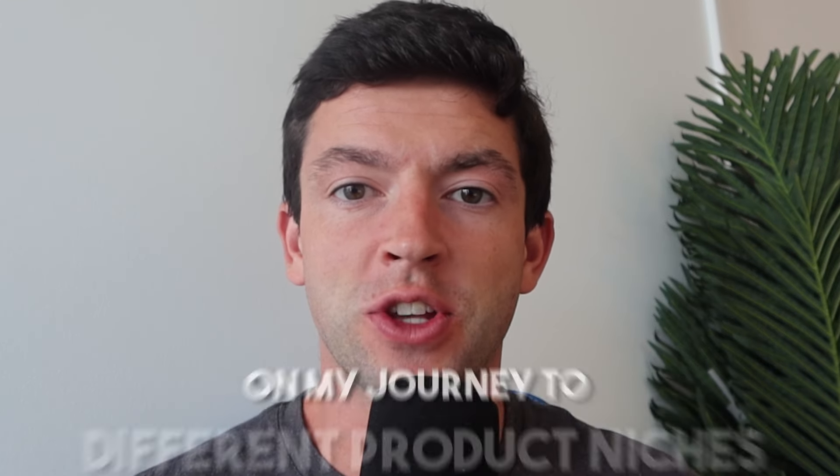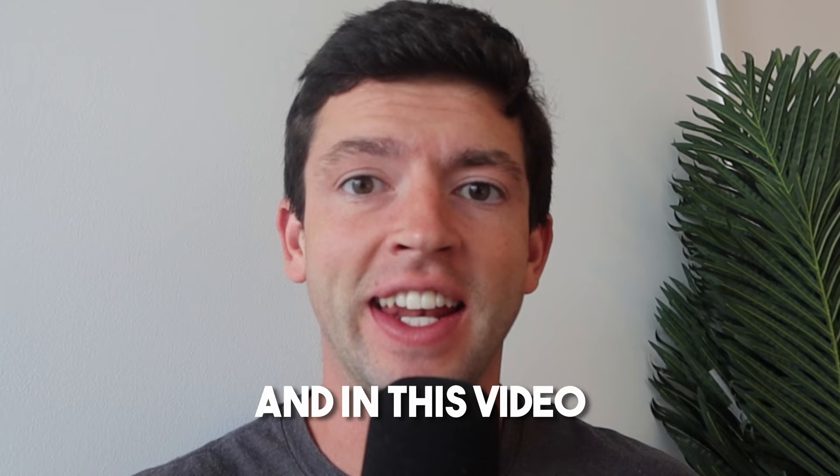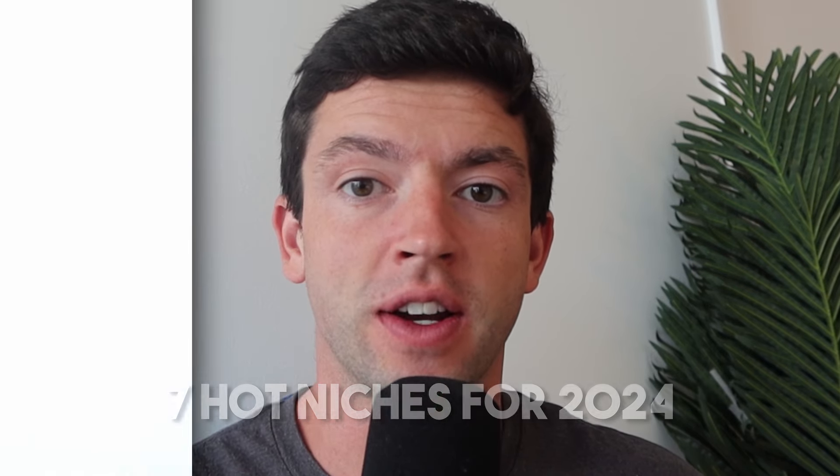I've sold tons of different product niches on my journey to over 4.5 million in sales on Amazon FBA. In this video, I'm going to walk through seven hot niches for 2024, go over the pros and cons of each, as well as some specific tips, tricks, and strategies. Make sure you watch this entire video so you can build a diversified catalog of products to sell on Amazon in 2024.